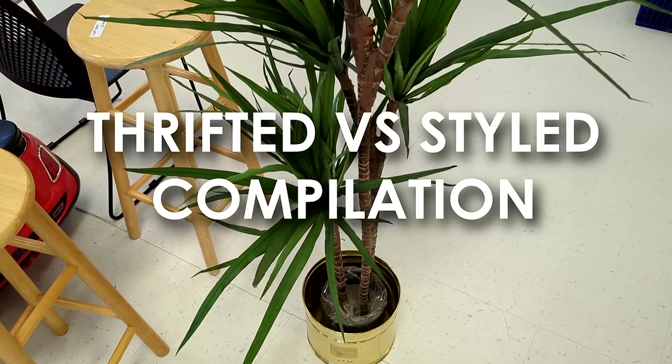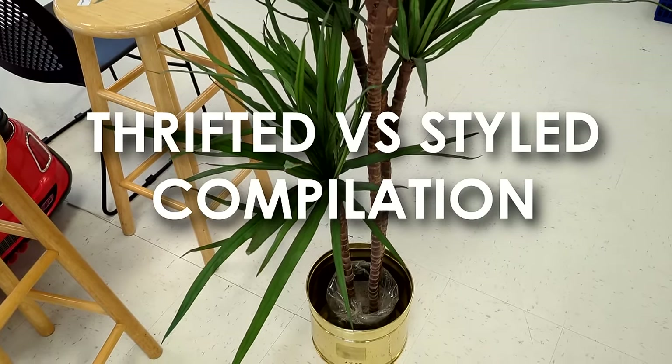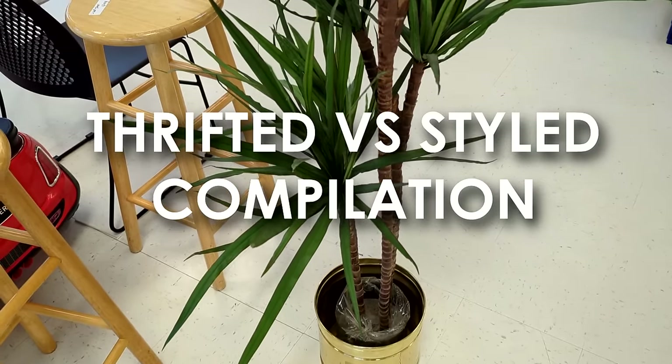Hello everyone, it's Jessica and today I'm going to share with you a compilation of some of my favorite home decor Goodwill thrift finds and how I styled them.